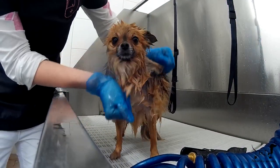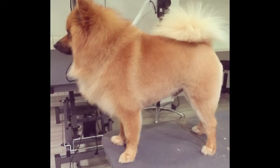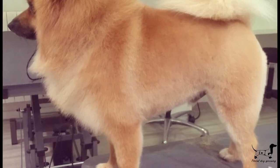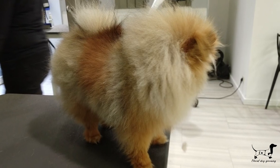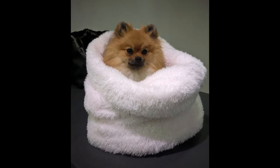As a dog groomer, I care first for the well-being of the dog, so I feel compelled to address this matter. Shaved and or trimmed Pomeranians never grow back the original coat.